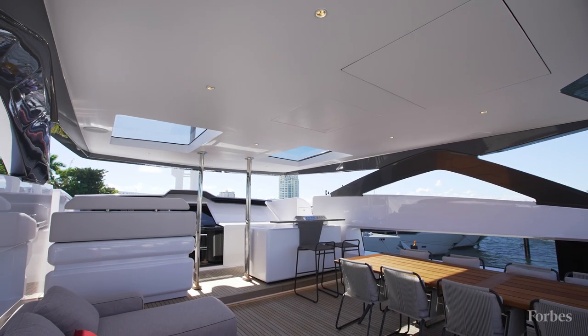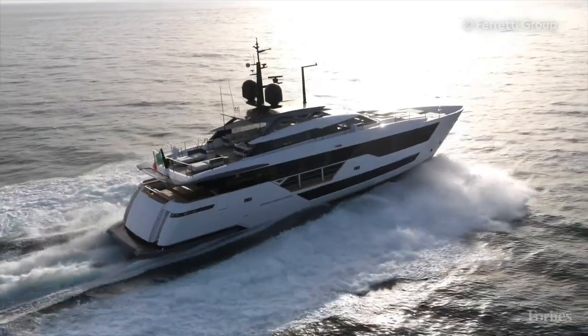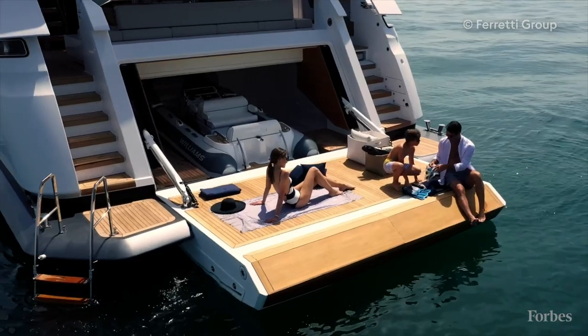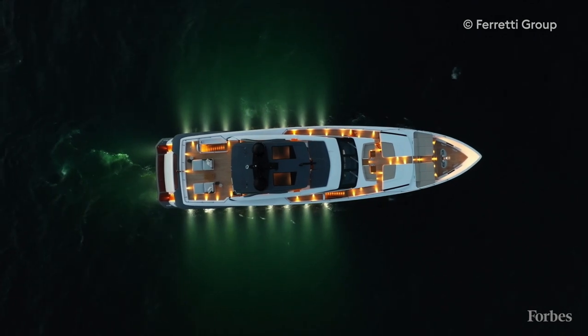My biggest takeaway is what an amazing boat this will be for the Bahamas. It's got really shallow draft, so owners will be able to get into the really cool spots in the Bahamas that are shallow, but in style and comfort. And you've got all the toys that you need to really enjoy your time in the water.